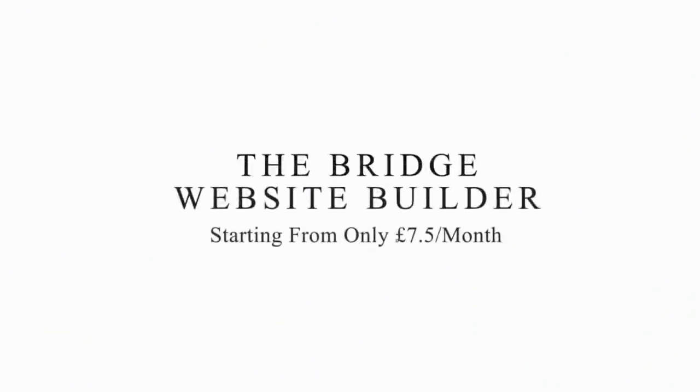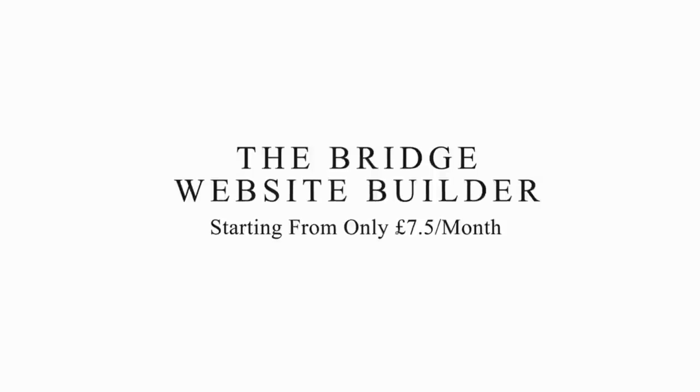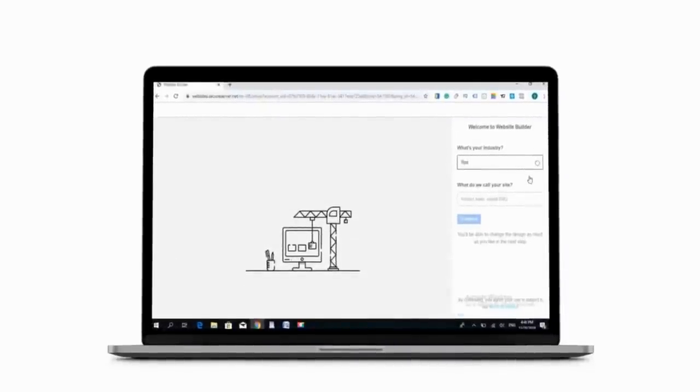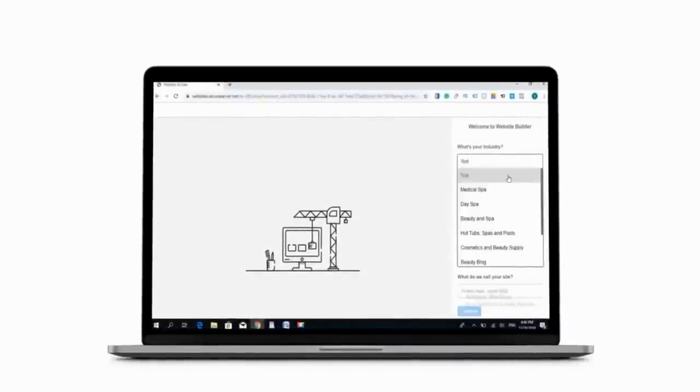But now, you can build it yourself with only £7.5 per month and with no coding experience needed, using artificial intelligence-based technology that helps you to create your website within minutes.